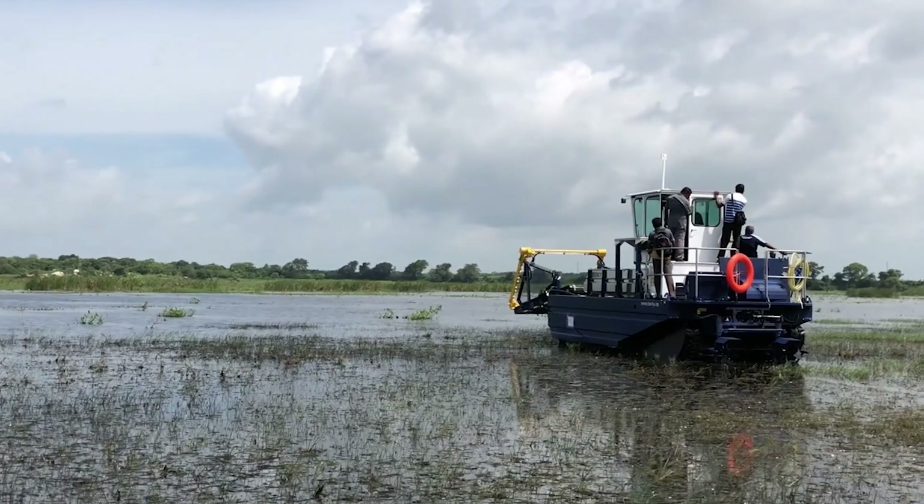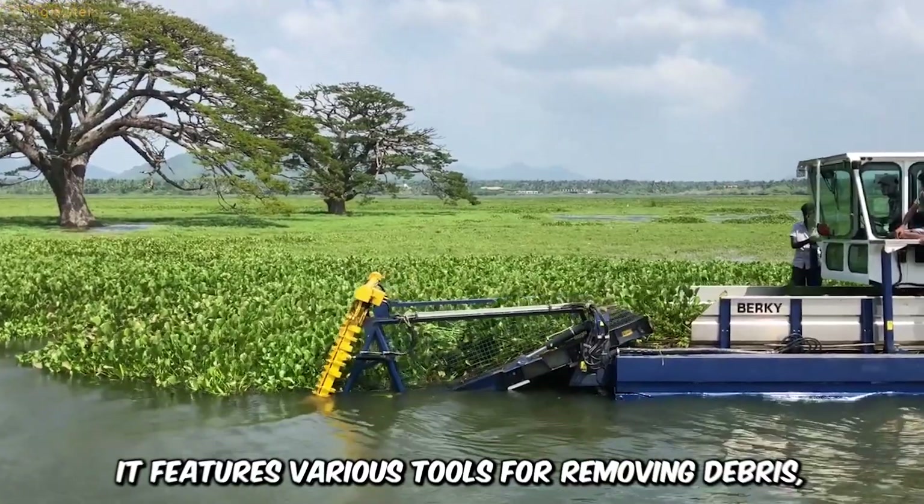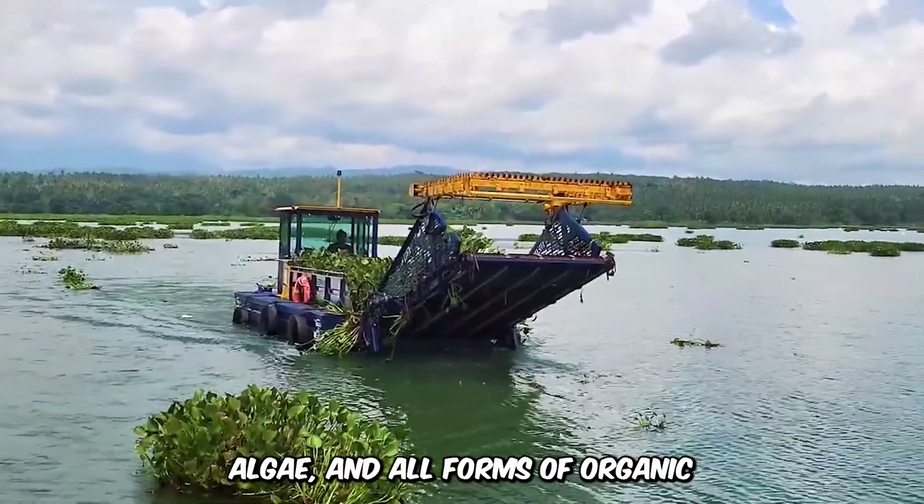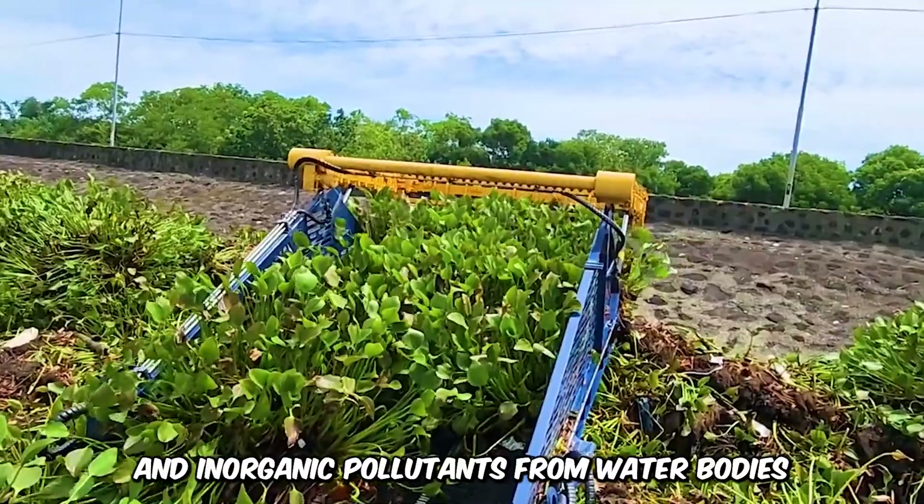The Berkey Waterway Cleaning Machine is the ultimate solution for debris-filled and waste-riddled rivers. It features various tools for removing debris, algae, and other forms of organic and inorganic pollutants from water bodies.